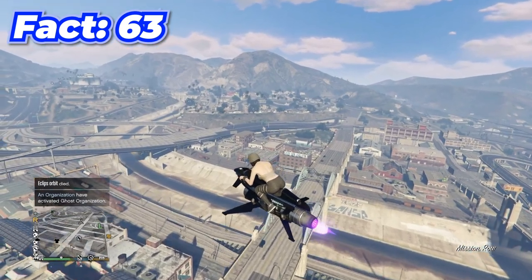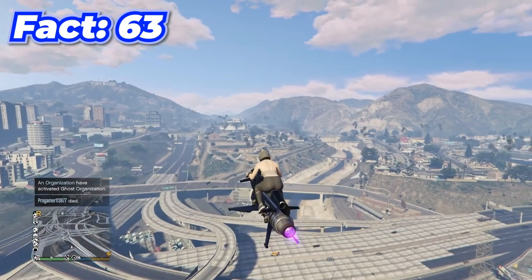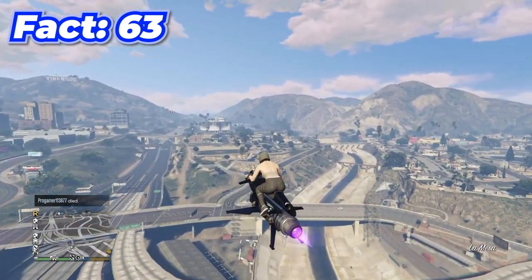The Oppressor Mark 2 is one of the most overpowered vehicles in all of GTA, but when it first came out it was even worse — it's been nerfed like five times since its release.